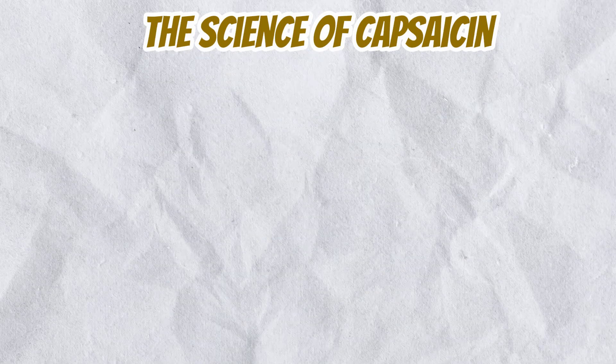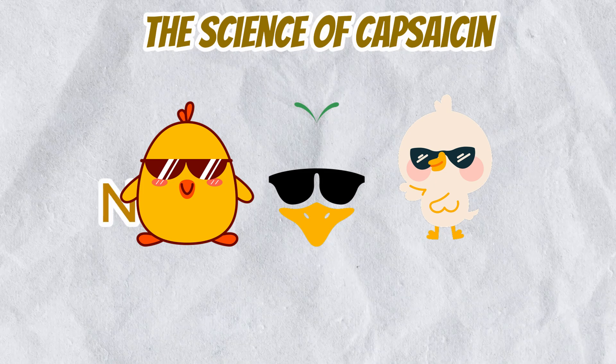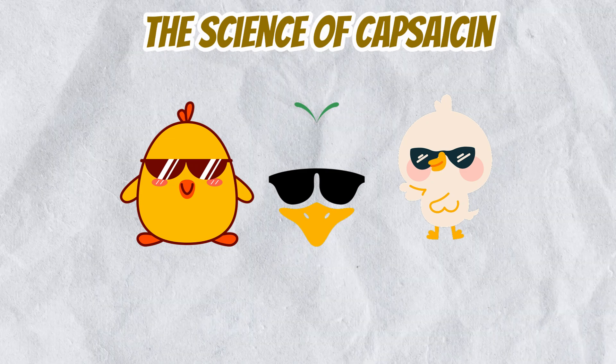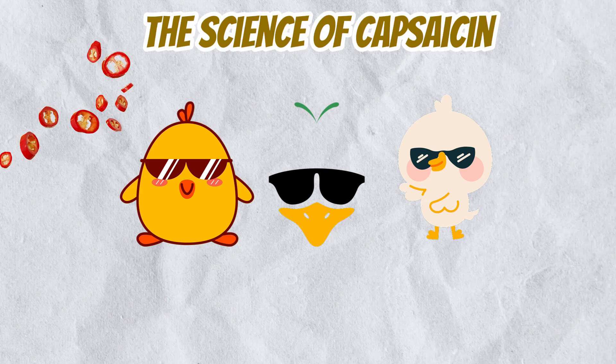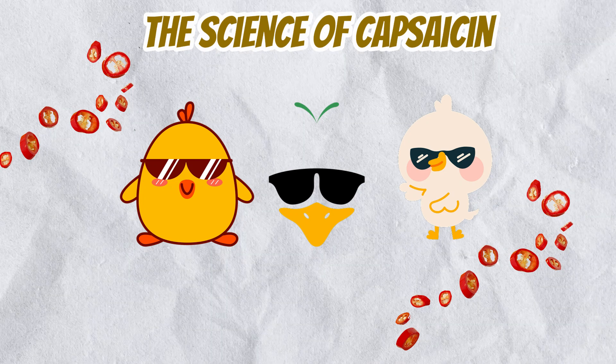Here is a fun fact: birds can eat the hottest chili peppers without any problem, because they lack TRPV1 receptors that respond to capsaicin. This evolutionary trait helps chili plants spread their seeds over large areas, as birds play a crucial role in seed dispersal.